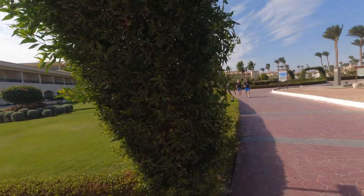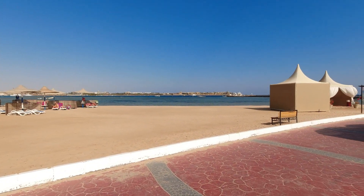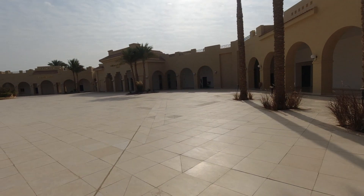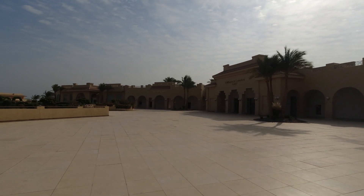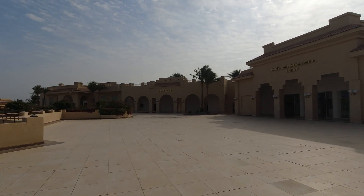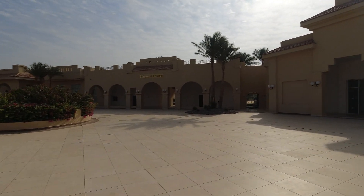We've now toured the entire hotel. The hotel is very large and beautiful. Ahead is a large conference center with several halls. Further along is the sports center with a gym, and slightly to the left is the spa center. All spa center services are at an additional cost, as is the case in practically all hotels.